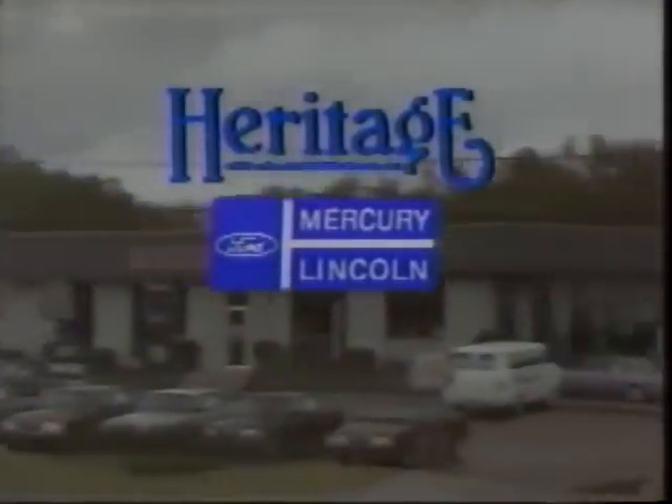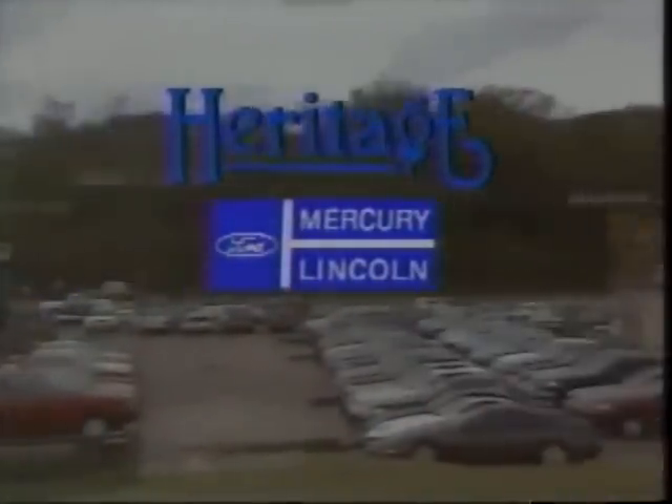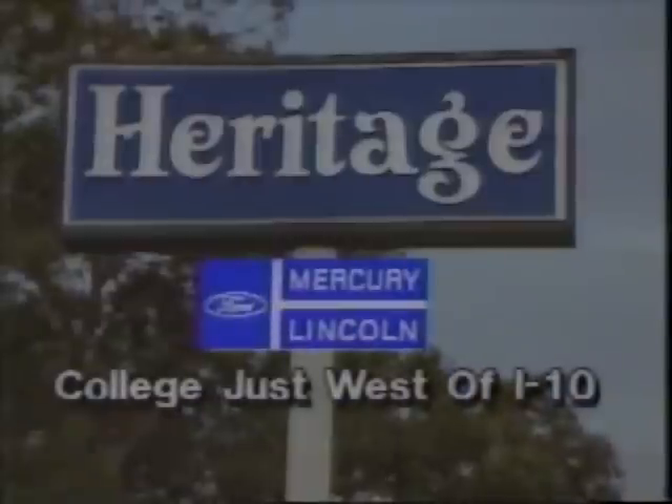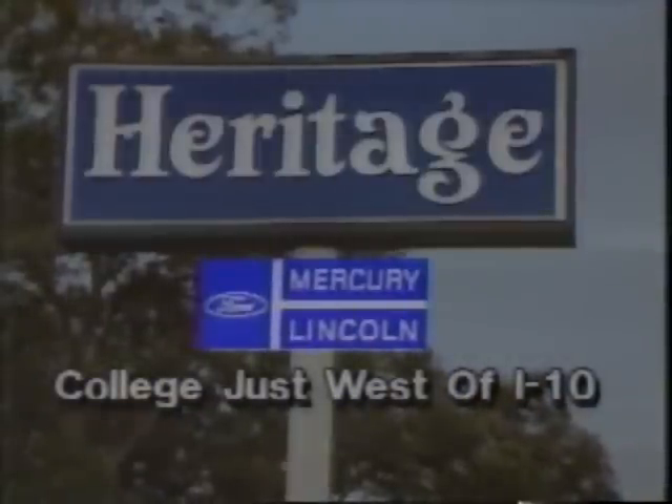Heritage Lincoln Mercury — where you'll find quality, service, and selection. The automotive value of the year is here. Low mileage, special purchase 1989 Lincoln Town Cars at only $16,995. Heritage Lincoln Mercury on College, just west of I-10.